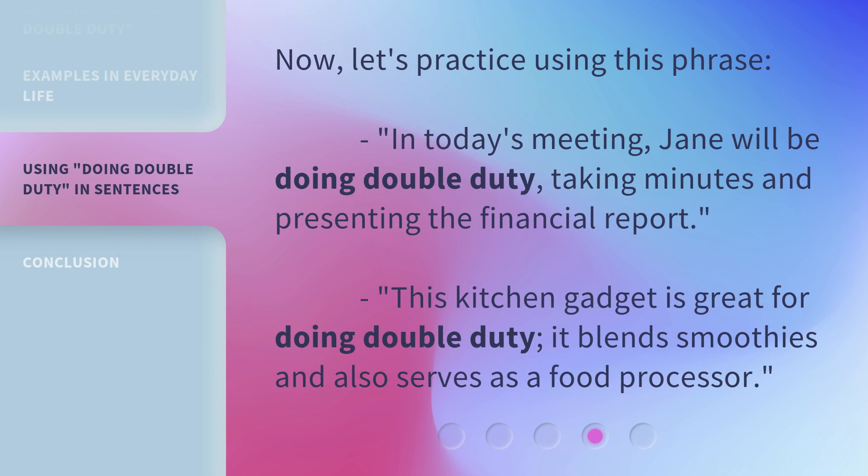Now, let's practice using this phrase. In today's meeting, Jane will be doing double duty — taking minutes and presenting the financial report. This kitchen gadget is great for doing double duty: it blends smoothies and also serves as a food processor.